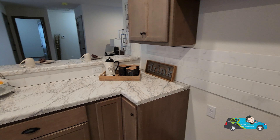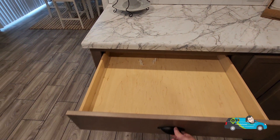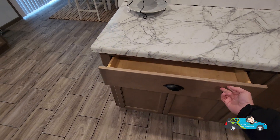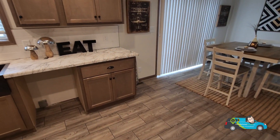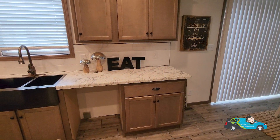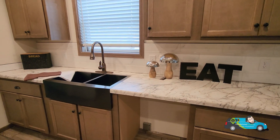Let me know what you think, and if you want to know more about the options and features of this home — because there's a few different ways you can do this home — there's a link in the description below. It'll take you directly to the floor plan where you can see more photos, take a look at some videos, a 3D tour, and most importantly, get that pricing directly from a retailer near you.